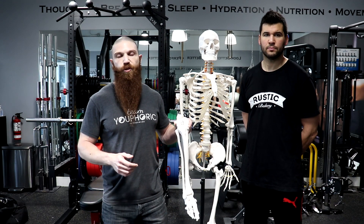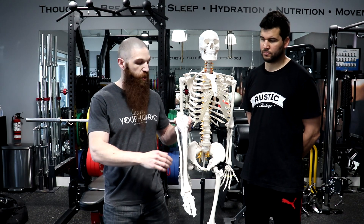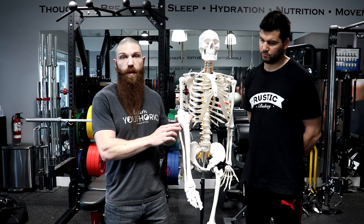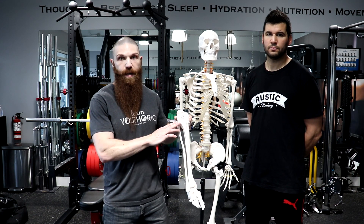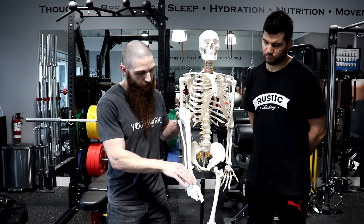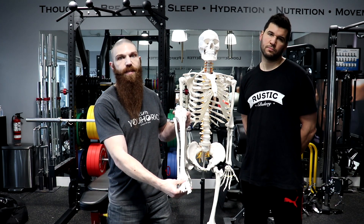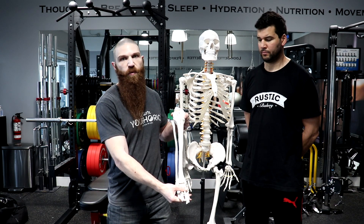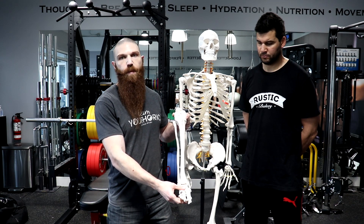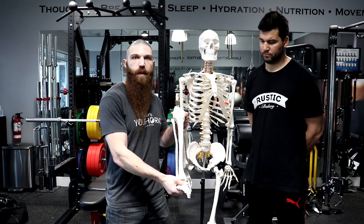Next we have the extensor digitorum longus. It attaches from the proximal two-thirds of the fibula — the lateral bone — and also the proximal one-third of the interosseous membrane and the lateral tibial condyle. It then attaches all the way to the dorsal surfaces of toes two to five. Because of those attachments, it's responsible for dorsiflexion, extension of toes two to five, and also a little bit of eversion of the ankle — pushing the sole of the foot toward the outside.